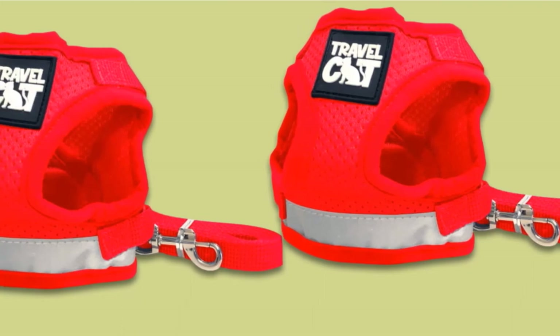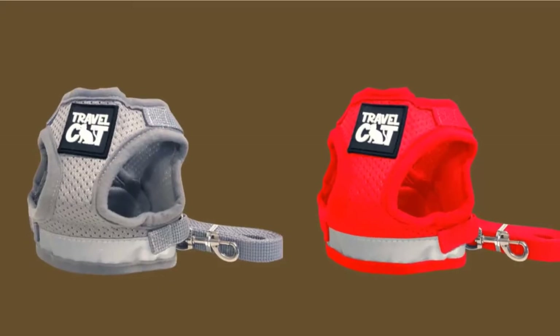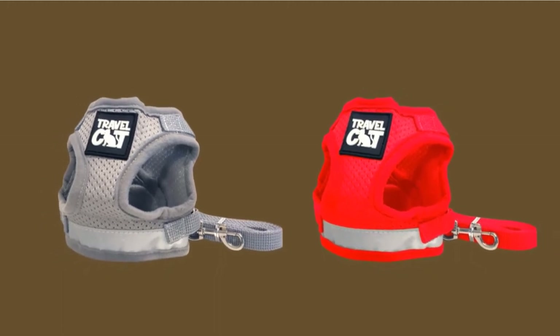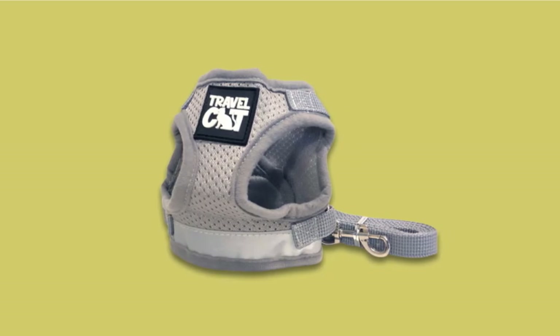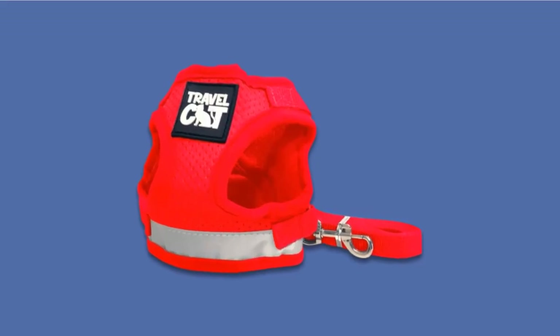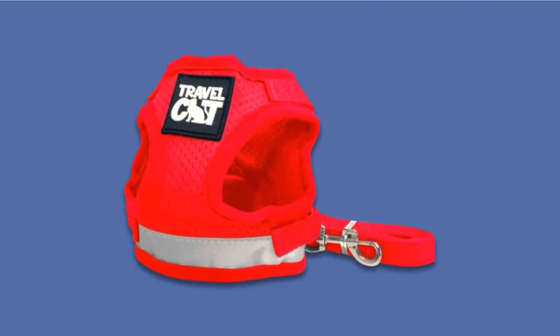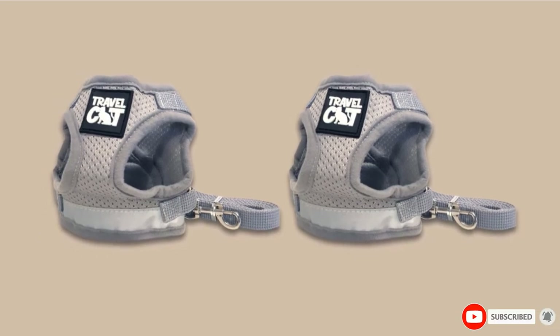Made with breathable mesh material, this product has a reflective strip for added security and a four-foot leash to keep your cat safe as they wander. It uses adjustable straps to ensure a snug fit and prevent your feline from escaping. Besides being expensive, this design requires you to take accurate measurements to ensure the harness fits correctly. Otherwise, the wide neck will enable your four-legged Houdini to escape.